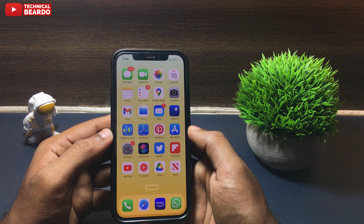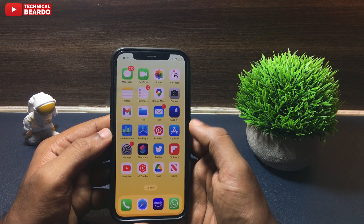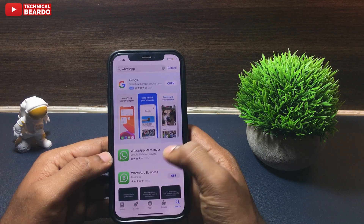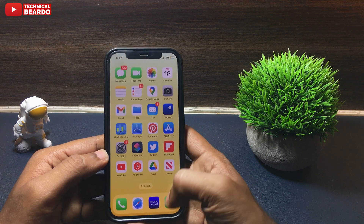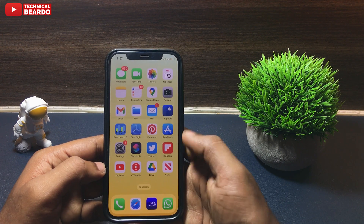You may say there might be a WhatsApp update available — but if I go to the App Store and check for updates, there is no update for WhatsApp. So this issue is related to the new iOS version.